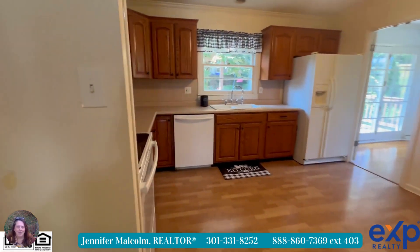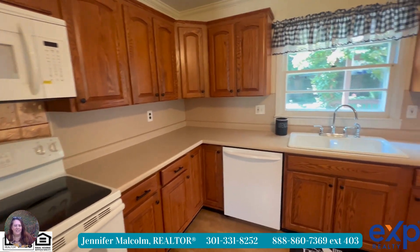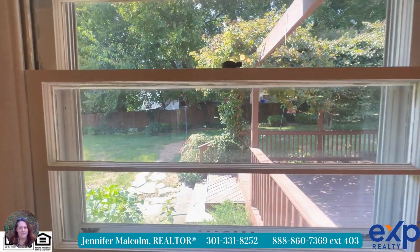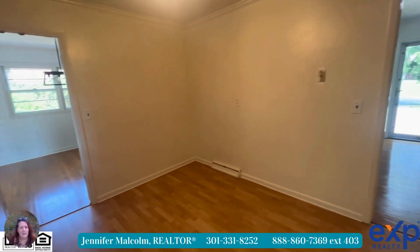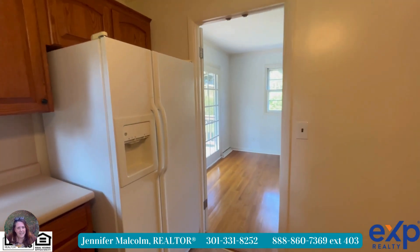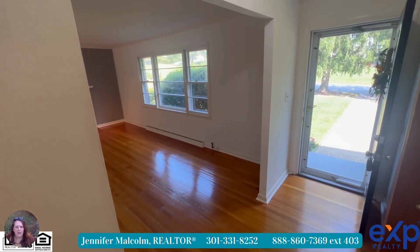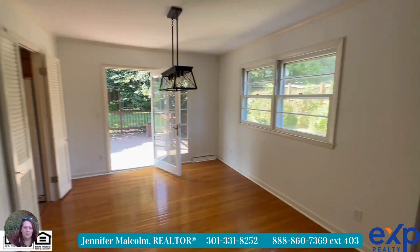Heading into the kitchen — a lot of the homes that have been updated — this kitchen was updated, I believe in the 90s. Some will still have the original kitchen. Some have updated but still have a lot of the original flooring, and some have taken out walls to make it more of an open concept on that main level of these tri-levels or split levels.